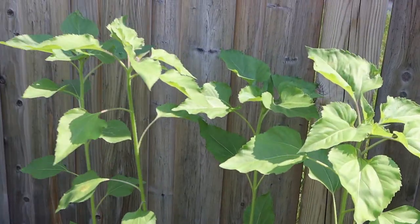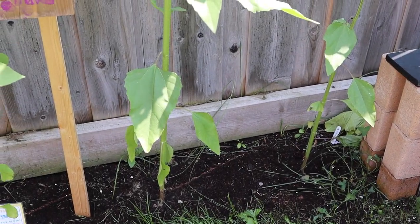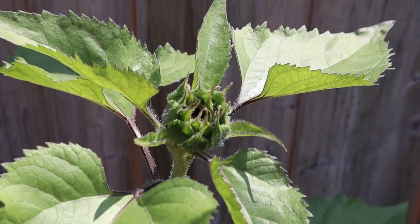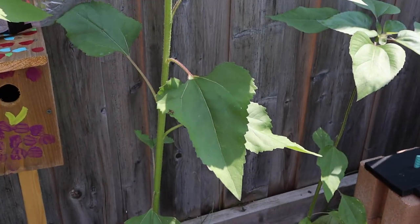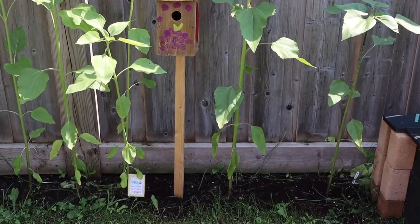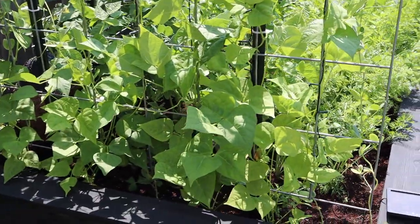The sunflowers are all coming up really nicely. We did have a bit of a disaster right here. Just a word of warning: if you're going into somebody's garden or even backyard and you have a dog, keep them on a leash. These two sunflowers — one where the birdhouse is and one where the empty spot is — were both dog disasters from a dog that did not belong to us.